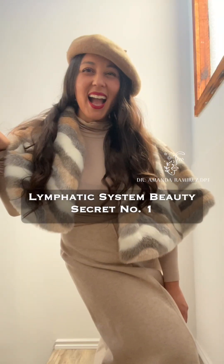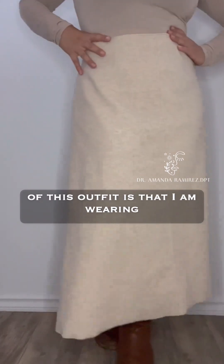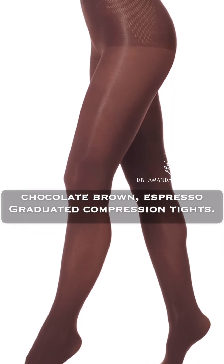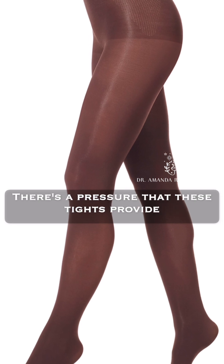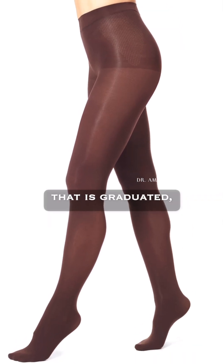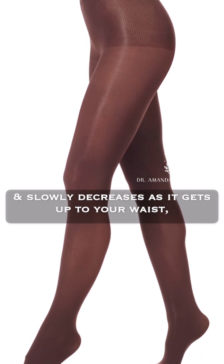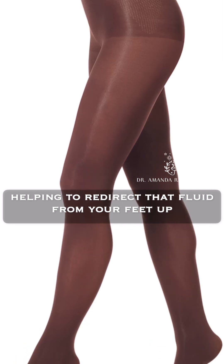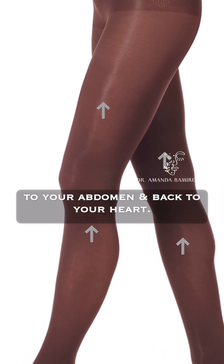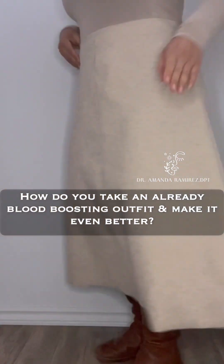Lymphatic system beauty secret number one of this outfit is that I am wearing chocolate brown espresso graduated compression tights. The pressure these tights provide is graduated — meaning it is firmer at your feet and slowly decreases as it goes up to your waist — helping to redirect fluid from your feet up to your abdomen and back to your heart.